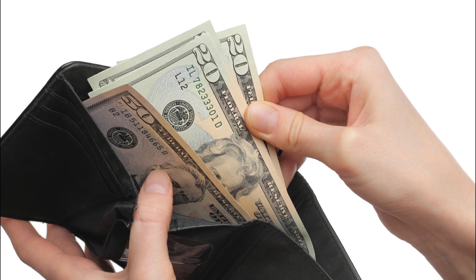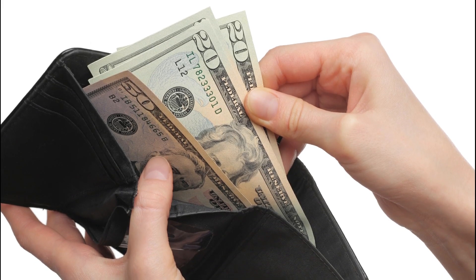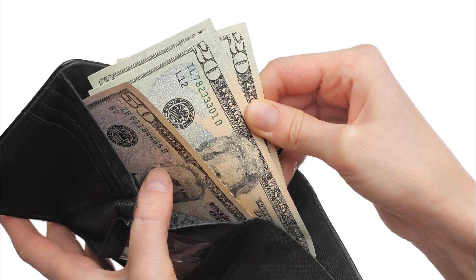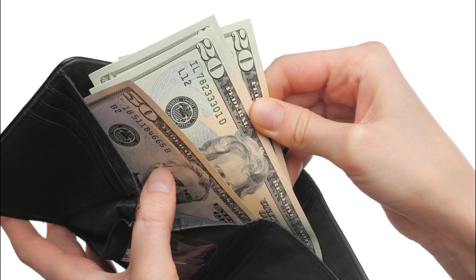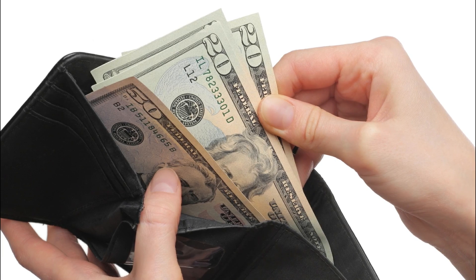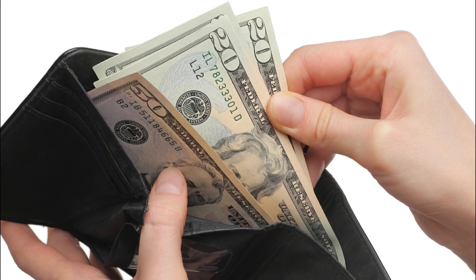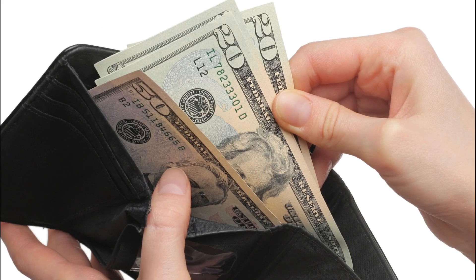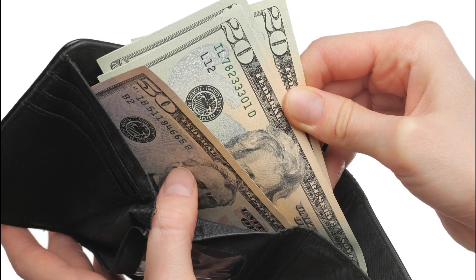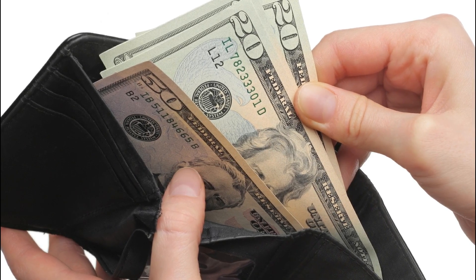Another thing about the wallet is the arrangement of your bills and coins. Do you have all the bills crumpled up, or is it in a neat order with all the bigger dollar bills on one side going down to smaller bills? Some people even have all the heads facing the same direction. The idea is that if you can keep your wallet organized and clean, you send a message to the universe that you are ready to manage more money and have a good relationship with your money.